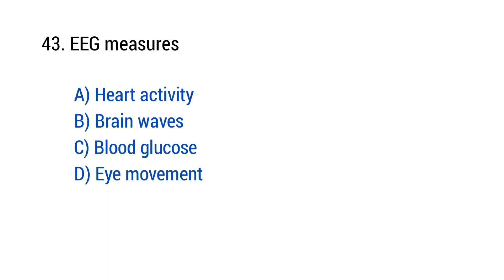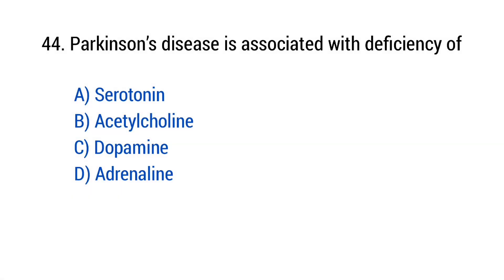Question number 43: EEG measures? The right answer is option D — Brain waves. Question number 44: Parkinson's disease is associated with deficiency of? The right answer is option C — Dopamine.